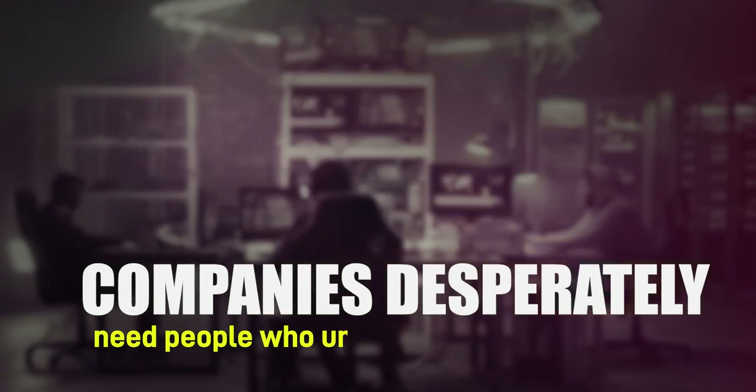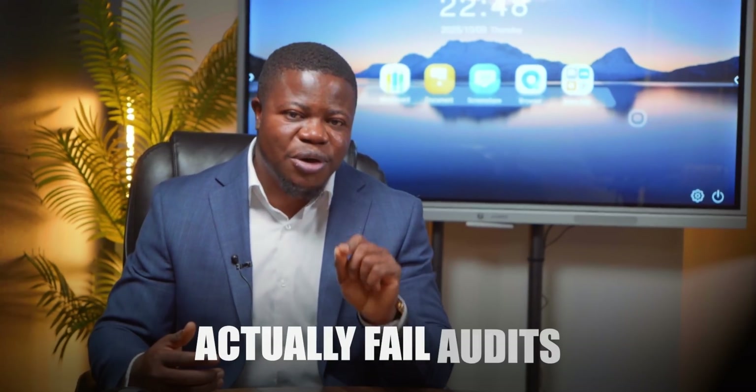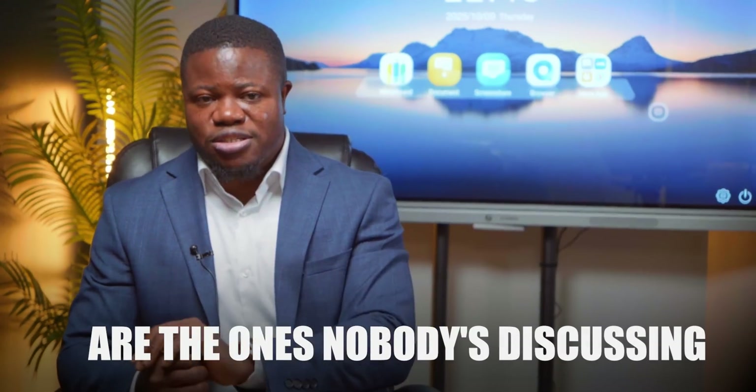Here's what makes this dangerous. If you're trying to break into cybersecurity, companies desperately need people who understand these changes, and the transition period ends soon. Most organizations haven't started addressing what matters most. They are focused on technical requirements everyone talks about, but the requirements that will actually fail audits are the ones nobody's discussing.